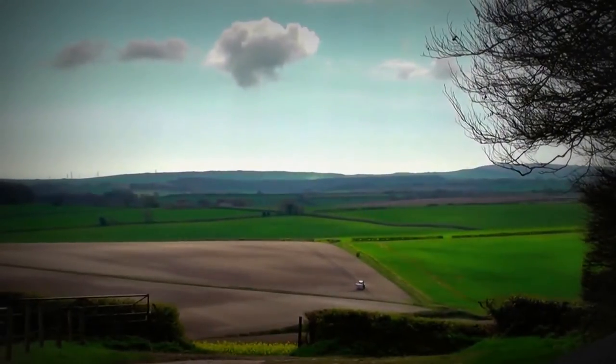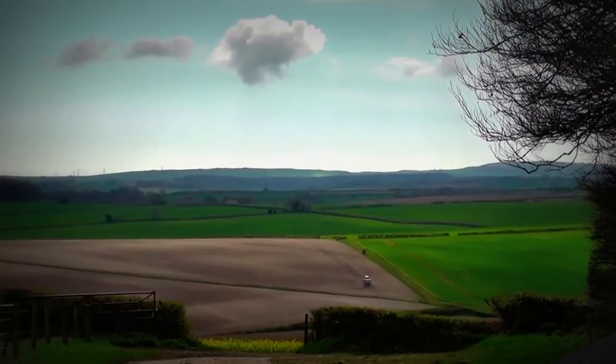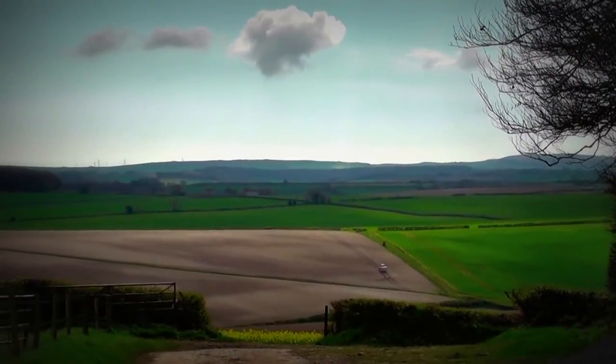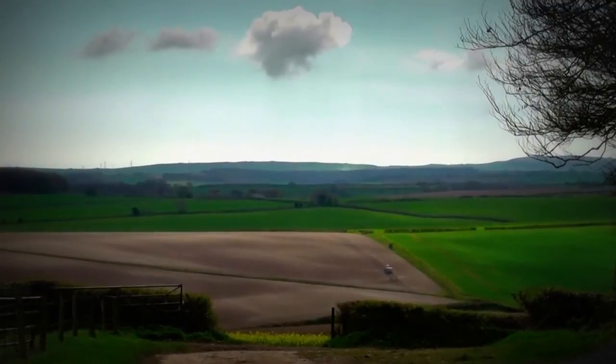We've just asked the way and we haven't been told off, so we're okay. We're on a public footpath but we're at the high point now, so we're like on top of the world.